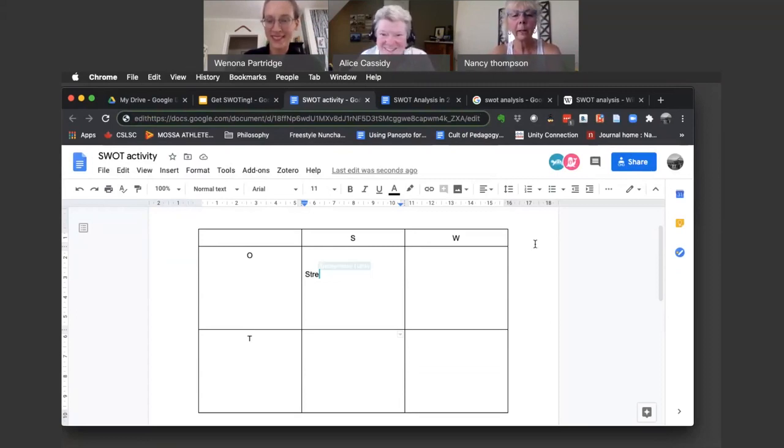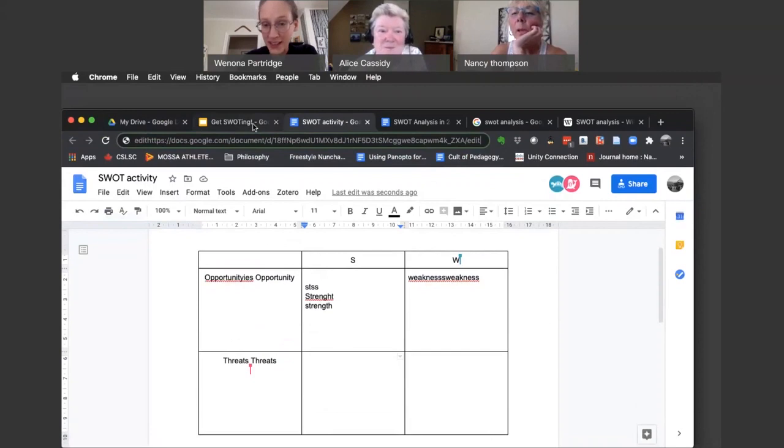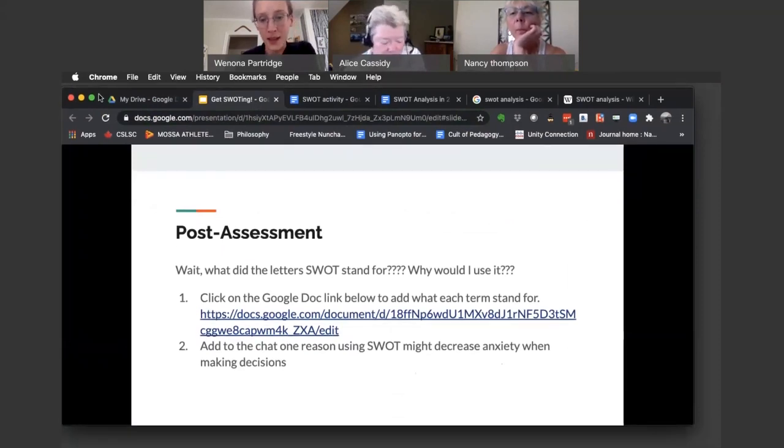Just type in your answers. Look at you both go — awesome. We're working collaboratively on the same doc. It looks like we've got all of them. I know it's a bit unnerving to see yourself type, but thank you very much for participating. I can see that you have been able to identify each of those letters, and through the stories you shared about decisions you need to make, you've identified sources of stress, sources of stress release, and how using this SWOT analysis might help you make that decision and arrive at the right decision for yourself.